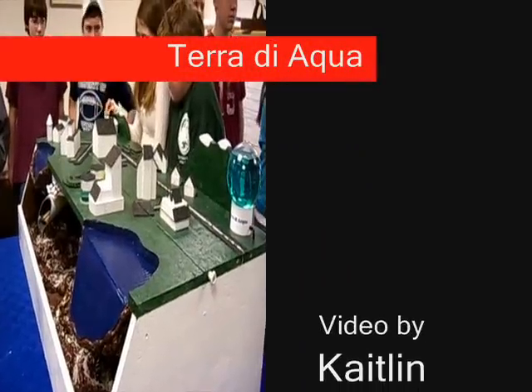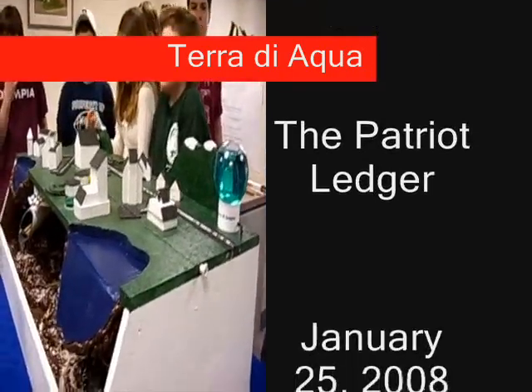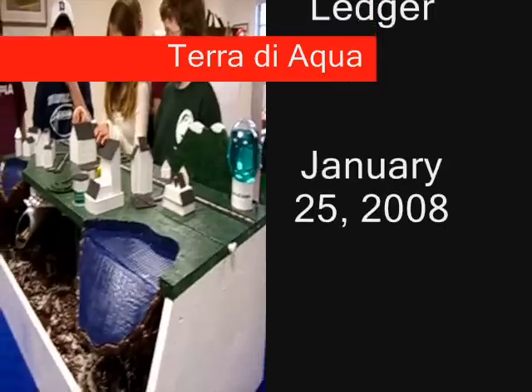The students hope to raise enough money for all of them to travel to the competition in D.C. in February. For more information, see the story in Saturday's Patriot Ledger.